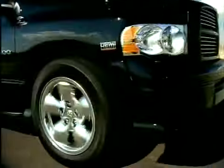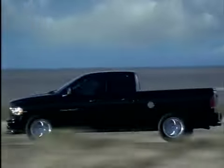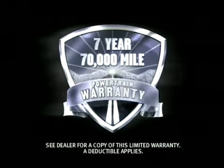345 horsepower Hemi Magnum engine, 20-inch wheels, ground effects, tonneau cover, and Dodge's 770 powertrain limited warranty.